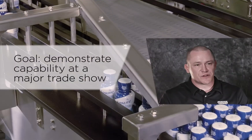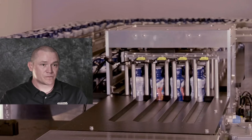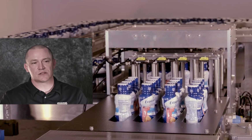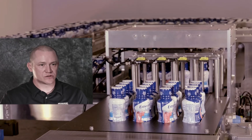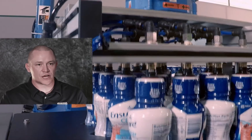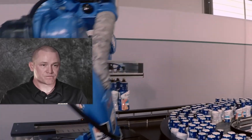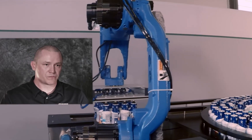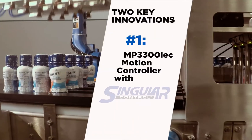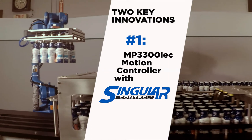The demonstration that we'll be showing at PAC Expo has an accumulation table feeding four lanes out to a shuttle mechanism. That allows us to release a four-by-four pattern of bottles that goes to a pick location for the Yaskawa robot. We're using a vacuum pick head to pick up that four-by-four array, and it then simulates putting it into a case or onto a pallet.